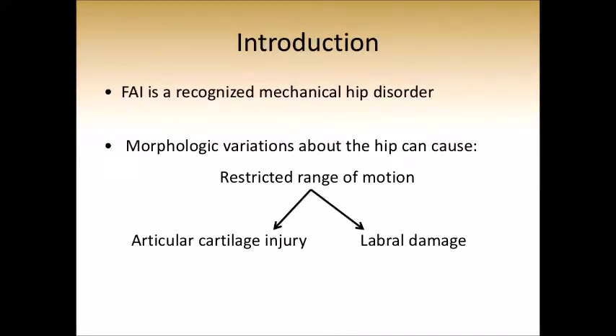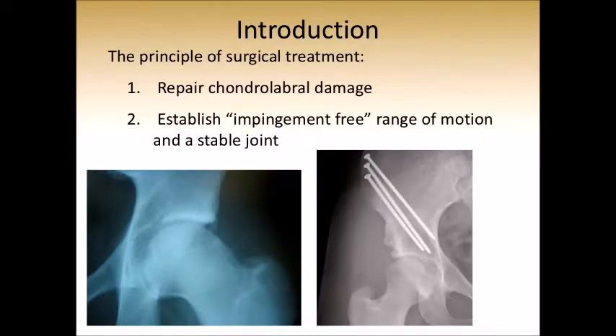Femoral acetabular impingement, as we all know, is a recognized mechanical hip disorder. Multiple morphologic variations about the hip can all result in restricted range of motion, which can cause damage to labral and articular cartilage and pain. The principles of surgical treatment are fairly well established — we want to repair the chondrolabral junction and establish an impingement-free range of motion and a stable joint.